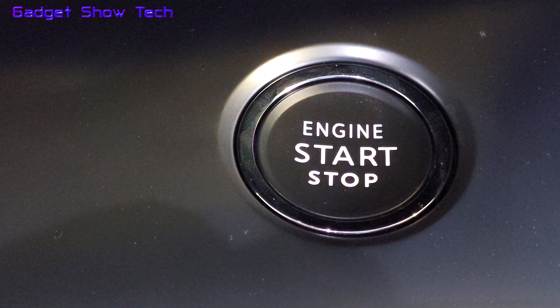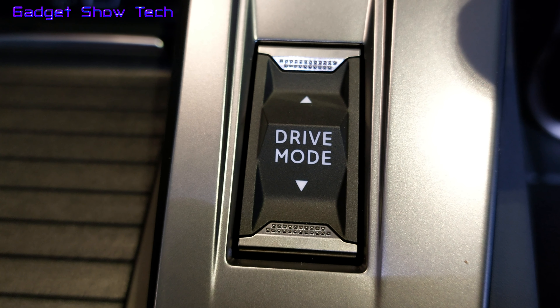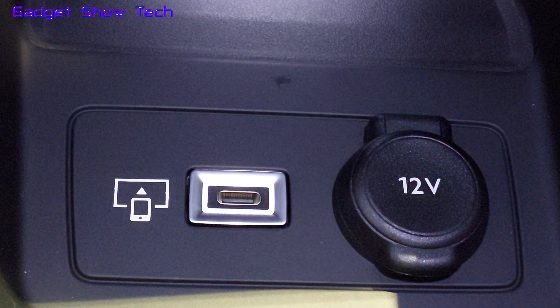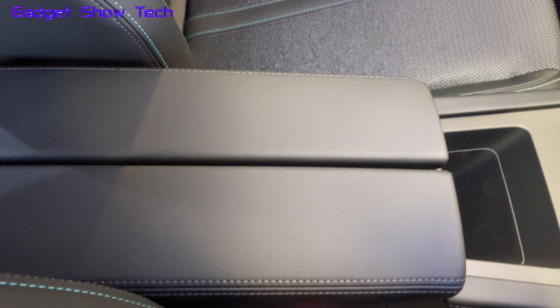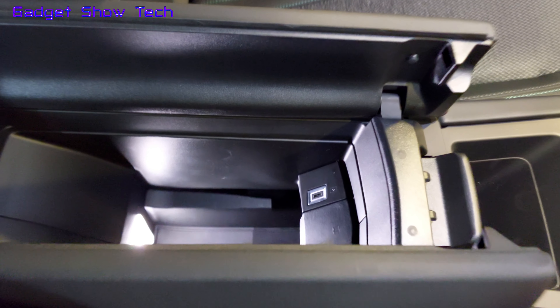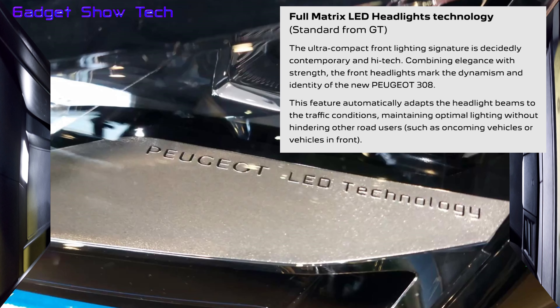In other cars you've got the engine start-stop. This one's got the drive modes: Sport, Eco, and Normal. Here we've got the 12-volt and the USB-C Thunderbolt. One touch opens your middle console — there's another charger in there.